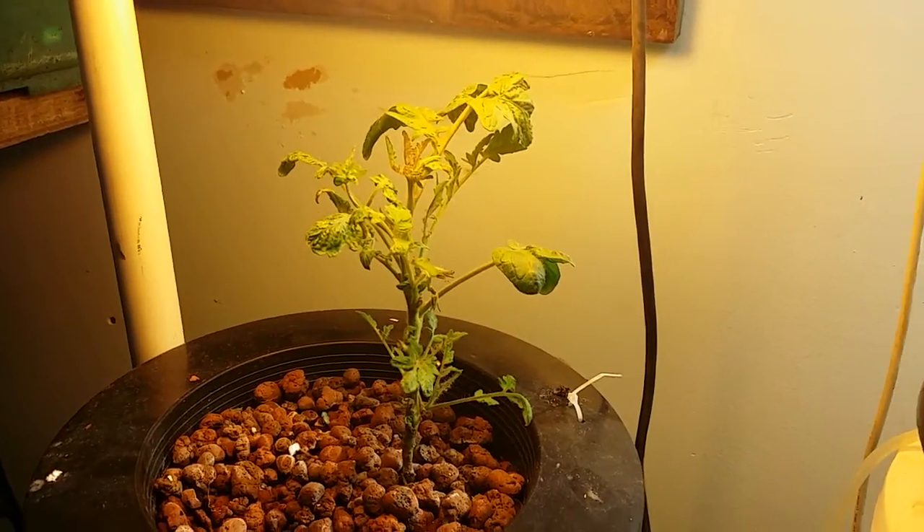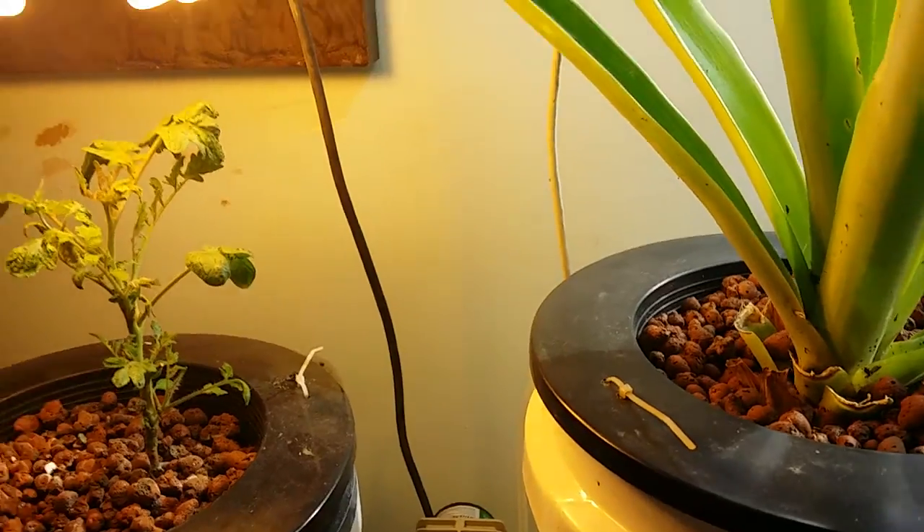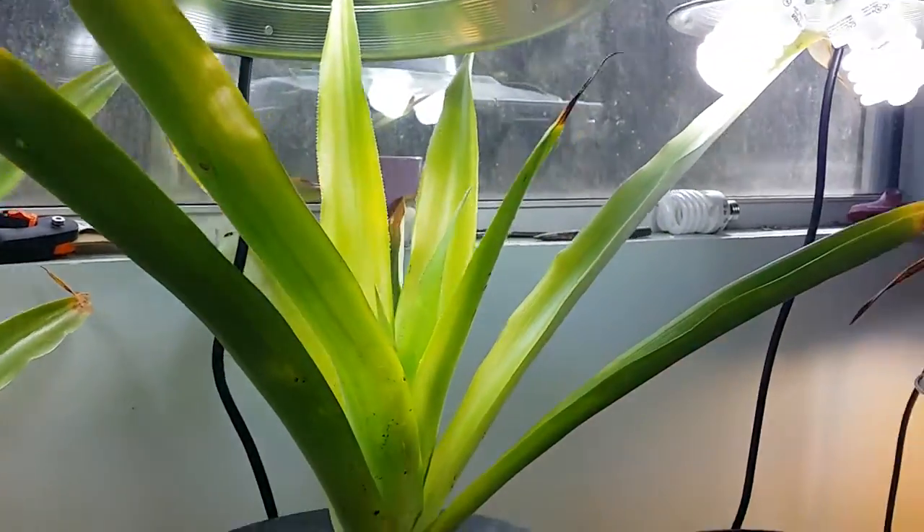Good morning, everyone. How you doing today? Sherman here with Gardening for Fun, and just want to do a quick update on the indoor growing I was doing.